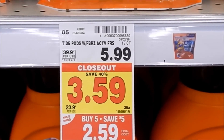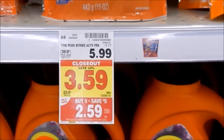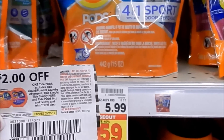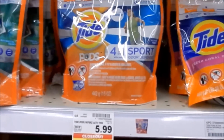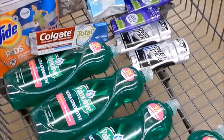These Tide pods are on closeout for $3.59, and since they're participating in the mega deal they come down to $2.59. We have a two-dollar off one insert coupon from P&G, so I'm going to try my luck and pick up all that they have.